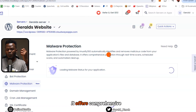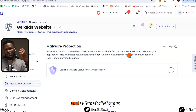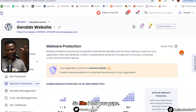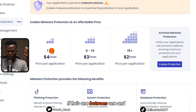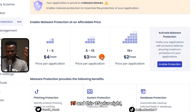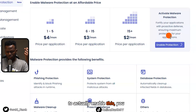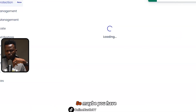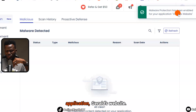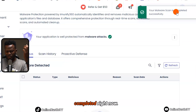This malware protection is powered by Imunify. It automatically identifies and removes malicious code from your applications, files, and database. It offers comprehensive protection through real-time scans, scheduled scans, and automated cleanup. So to subscribe, you select your price per application — between one and five, six and fifteen, or fifteen-plus — then click 'Enable Protection' to fortify your applications with proactive defense.